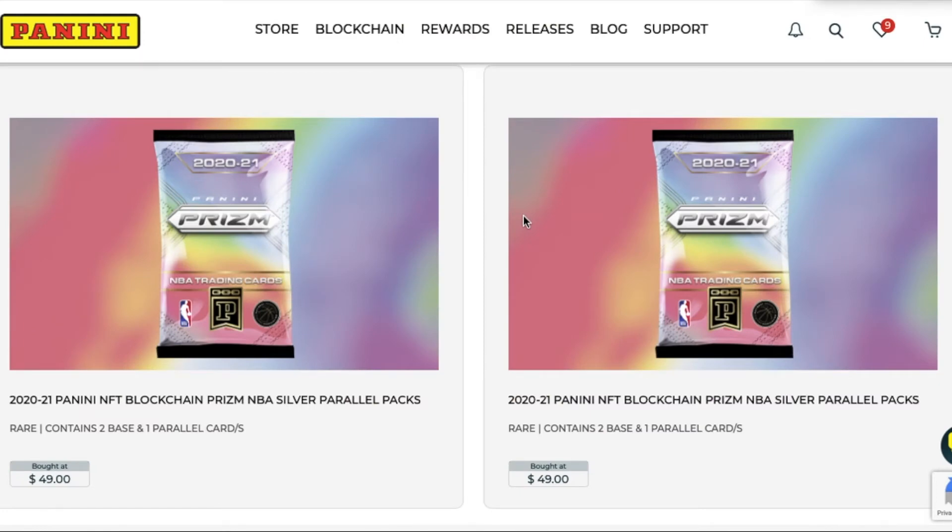Hey guys, welcome back to the channel. Today we have something a little different - we're going to do an NFT blockchain opening on some Panini 2020-2021 Prism Silver packs. We were able to get these on Monday when they did the release. As you can see, they were selling at $49. We were able to get a couple packs and already opened a couple others just to test it out and see how it ran before doing the video for you guys. Let us know in the comments what you think - we want to do a little something different, definitely exploring the blockchain collectibles.